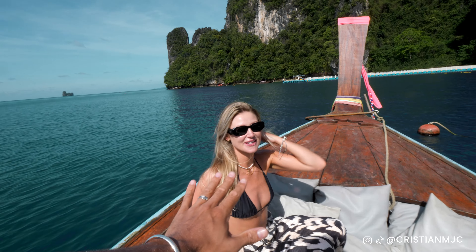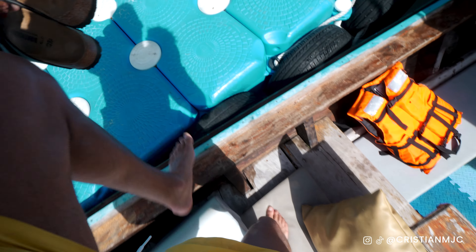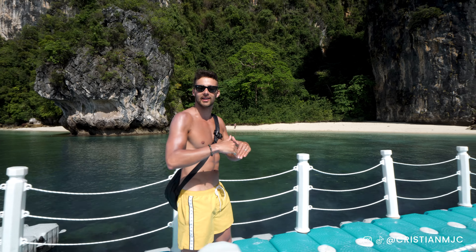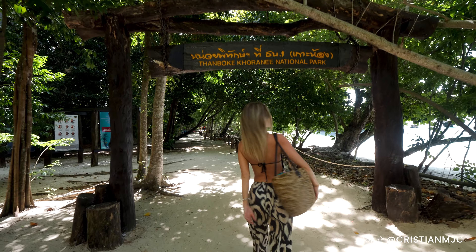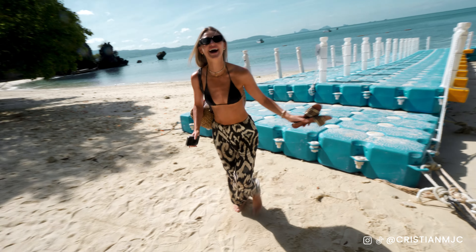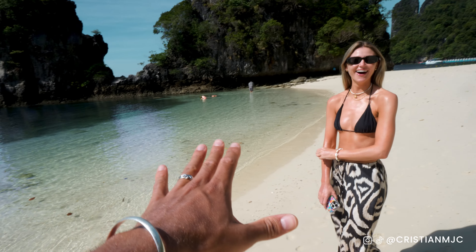This is unreal, this is beautiful - how happy are you? Eleven out of ten happy! We've just stepped foot on Hong Island. The amazing thing about the hotel is that they include this trip to Hong Island in your stay - you only have to pay the entrance fee to the national park, which is 300 baht per person. Are you ready to get your feet on the sand? Oh, how does that feel? It's so unreal!